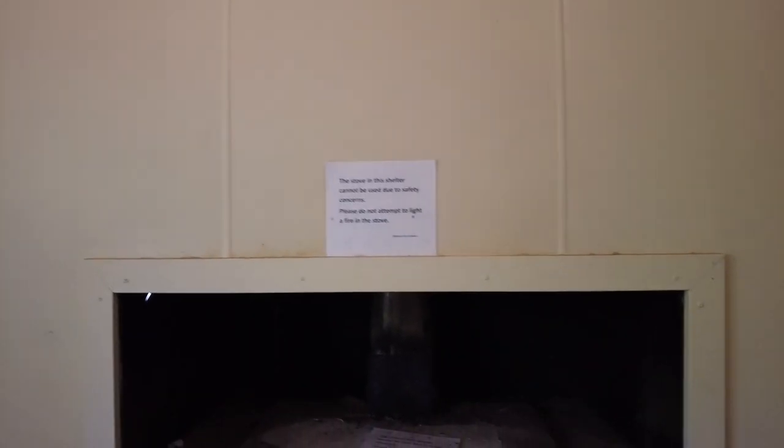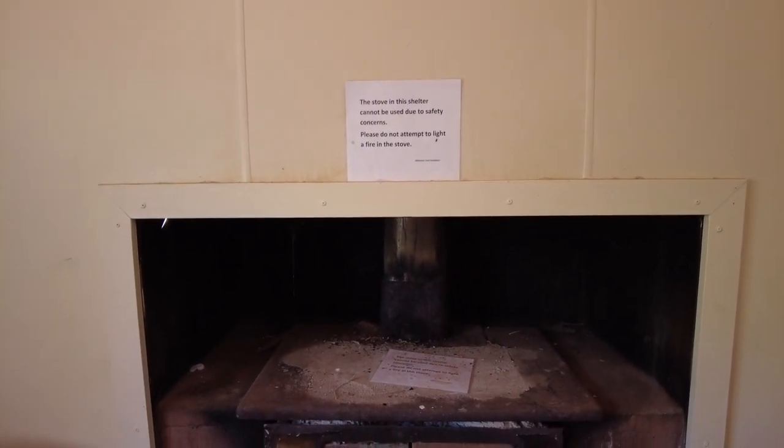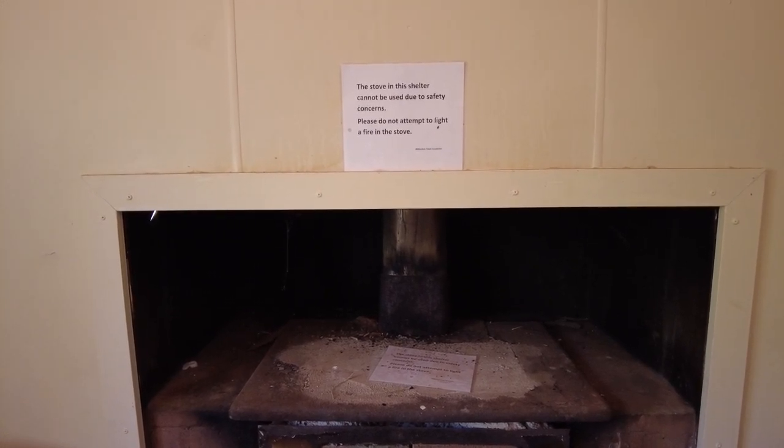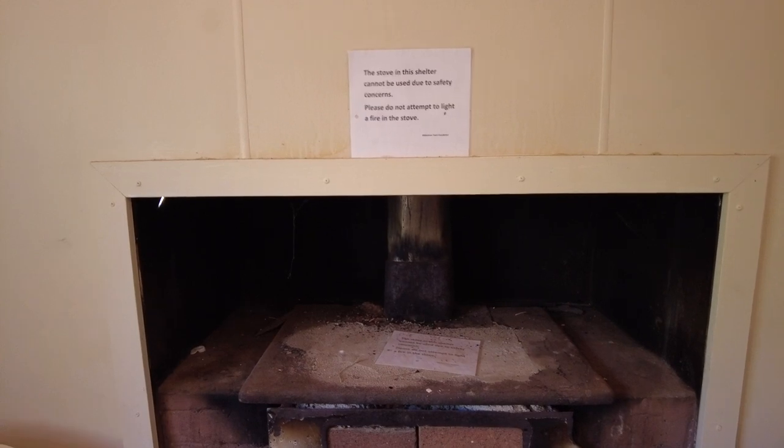Now the stove is the old fire stove that the Watchman used to cook his meals on and keep warm. But it cannot be used — or should I say, it's not had a clean for a long time. And because it's old it's not safe, so they've put up a notice asking you not to use it.